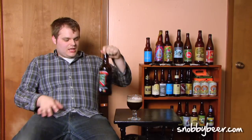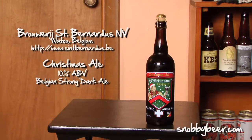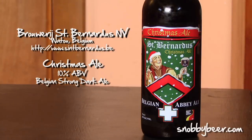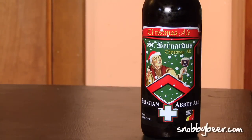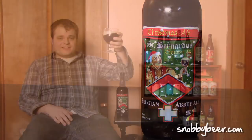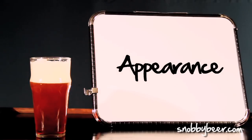Hello again and happy holidays, this is Snobby Beer Reviews. I am Max Bang, and we've got St. Bernardus Christmas Ale, a Belgian abbey ale. This is their seasonal winter release. It has living yeast in it and they say you can age it for up to 15 years, which is the same claim as the Abt 12 — just an amazing beer. I'm very excited, I can't wait to drink this.